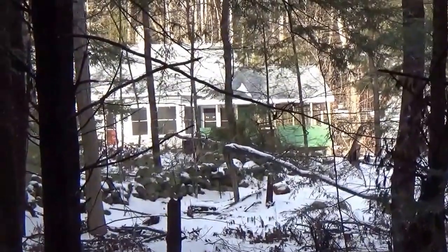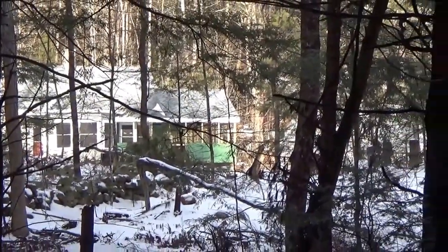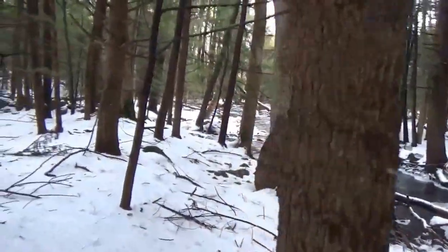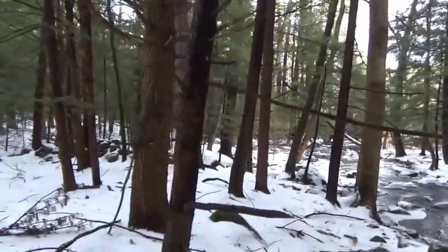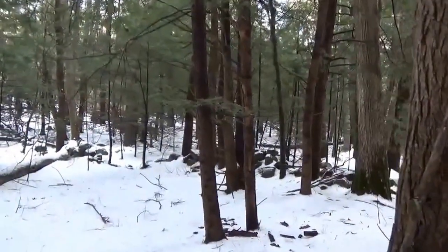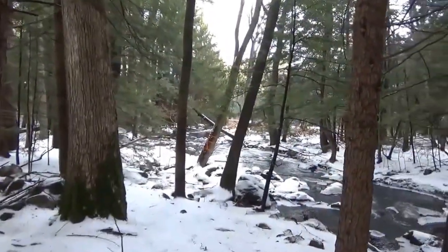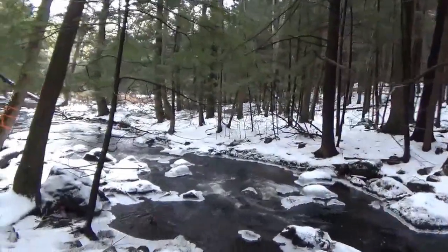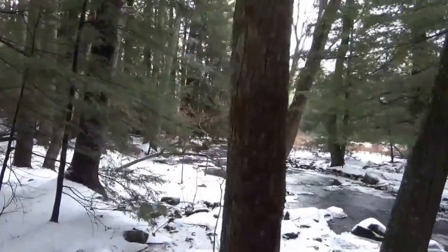Once we get some of this brush cleared out we'll have a pretty good look at this brook. I'm standing on the edge of the brook right now and you can see a pretty good look at the house up through the trees. It's slick as can be out here so I'm not going to spend much time here. Plus there's some water falling off the trees.